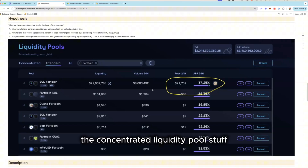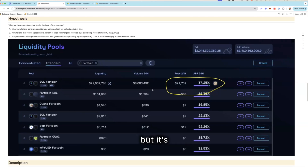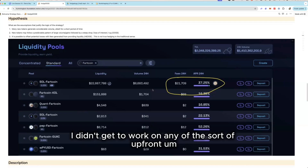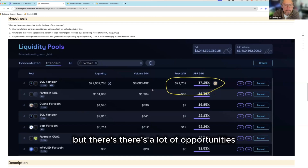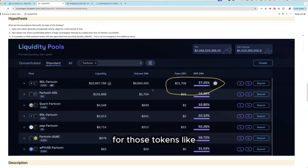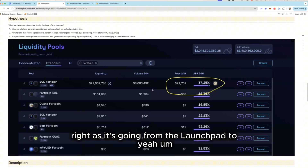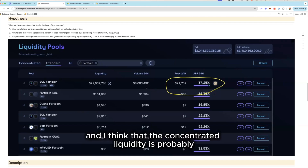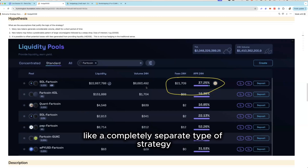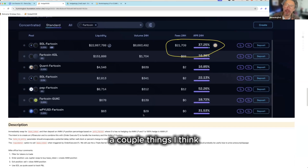I'm really interested in DEX strategies and concentrated liquidity pool strategies — there's definitely possibilities there. I didn't get to work on the upfront token discovery, which is super important, but there are lots of opportunities, especially once we get launchpad stuff integrated. I think there's a lot of opportunity right as tokens are graduating from the launchpad to the AMMs, and concentrated liquidity is probably a completely different type of strategy.